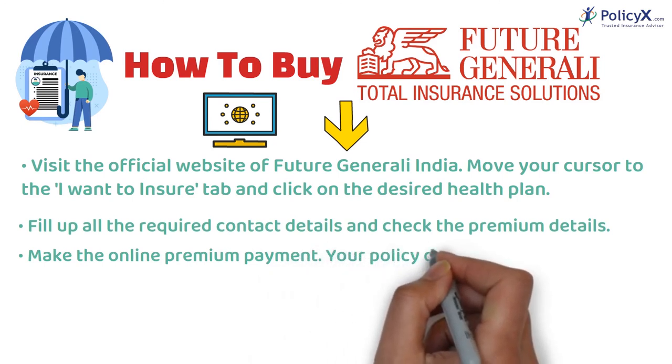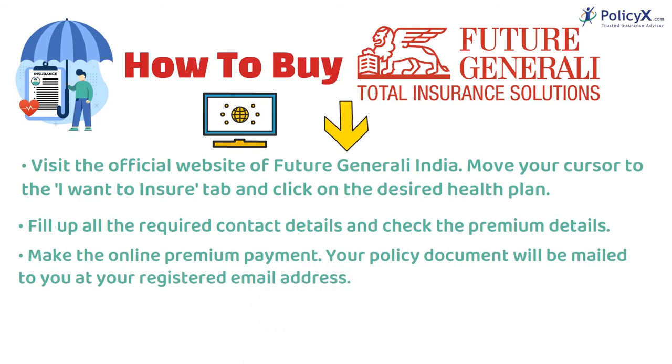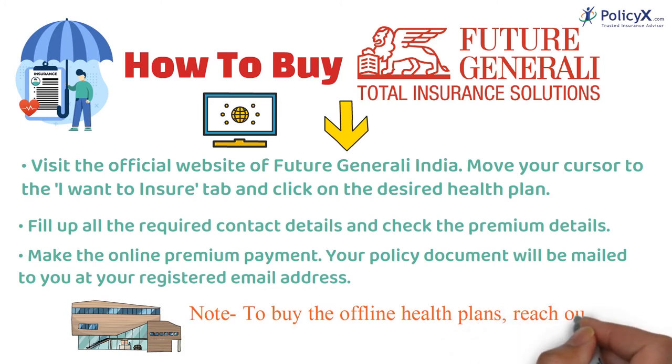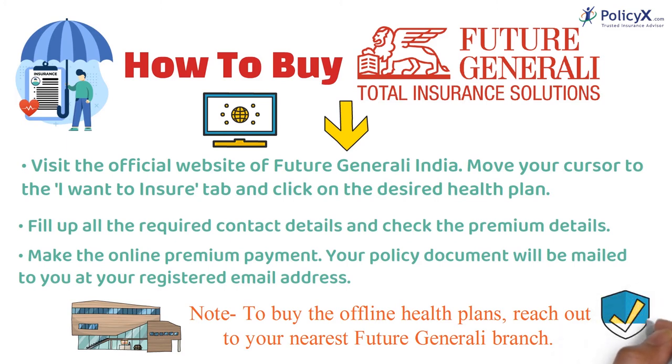Make the online premium payment and your policy document will be mailed to you at your registered email address. That is how you can easily buy the plan online. You can also buy the plan offline by reaching out to your nearest Future Generali branch and following the steps as mentioned by the executives there.